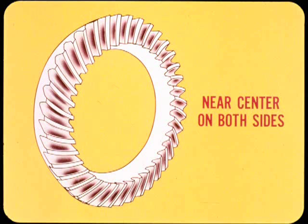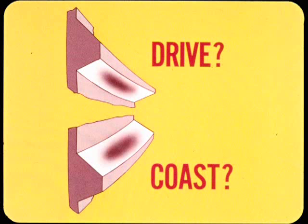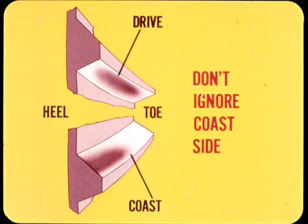When pinion depth and backlash settings are correct, the most distinct part of the contact pattern should be near center on both the drive and coast sides of the gear teeth. When the gear is under actual operating loads, the tooth contact area spreads out, especially toward the heel of the teeth, which explains why the heavy part of the test pattern should be near center to begin with. If the gear noise sounds loudest on drive or coast during the road test, pay special attention to the tooth contact pattern on that side. A good pattern on the drive side is the most important thing, but don't ignore the coast side.